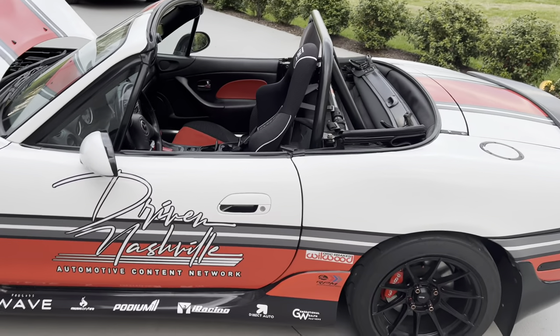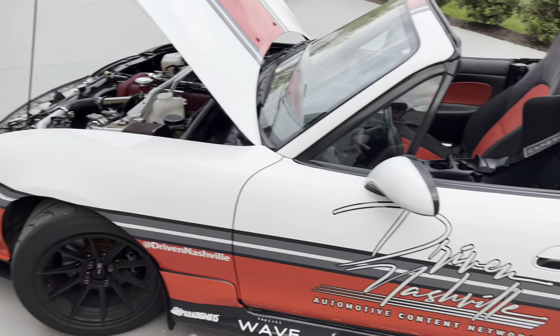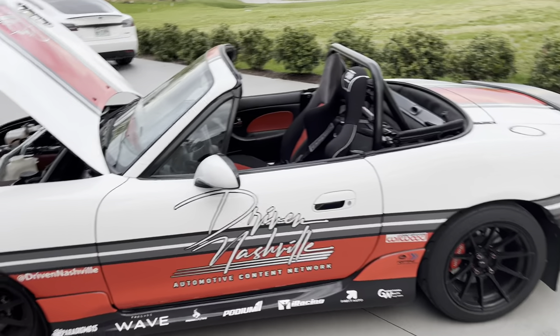So a lot of performance. I do want to give a big shout out to my sponsors here — I can't thank you guys enough. Paradigm did the wrap — Paradigm615.com, please check them out, they're amazing.